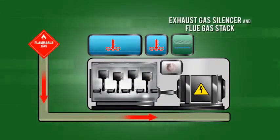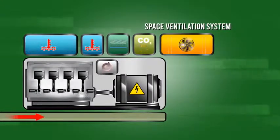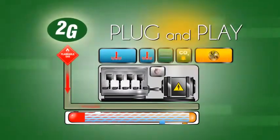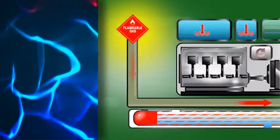Unlike other suppliers that offer engine generator sets with a heat exchanger, or simple gen sets installed in a modified shipping container, or highly inefficient and expensive microturbines, 2G Synergy provides complete plug-and-play CHP and energy conversion systems.